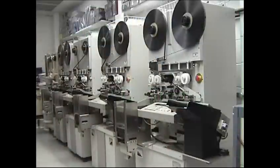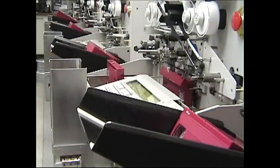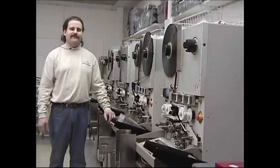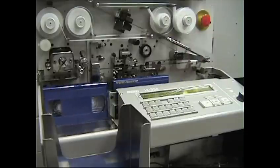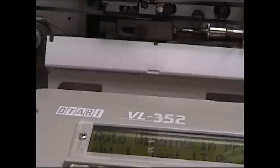In our certified clean room, we start with only the finest raw materials available in the world. We utilize Atari's VL352 video cassette loaders, the standard of the industry. Video cassettes can be loaded to any specified length.